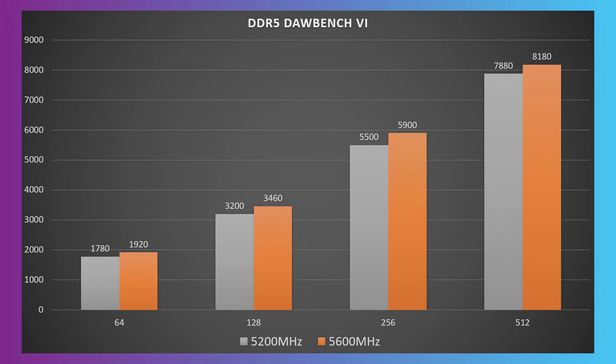The next bit of good news is we've had some newer 5600 megahertz RAM sticks from Corsair. We'll pop the graph up here and you can see across the board, all four buffer sizes on the interface, we're getting about a four to seven percent improvement over the 5200 on the virtual instrument test. It's a significant difference and this is great.